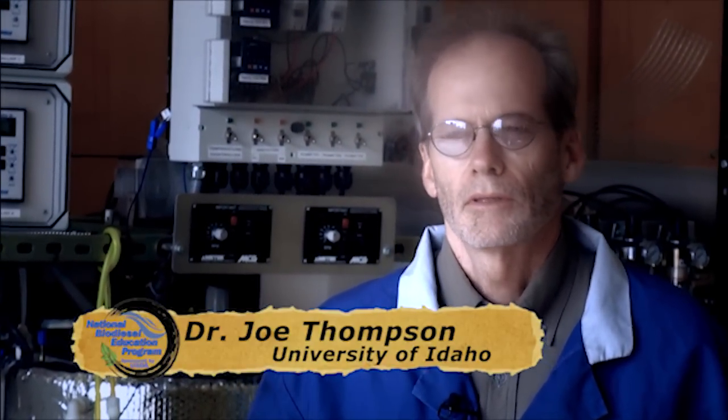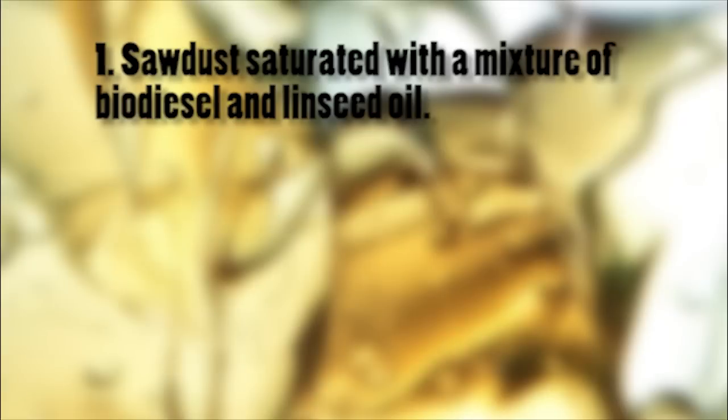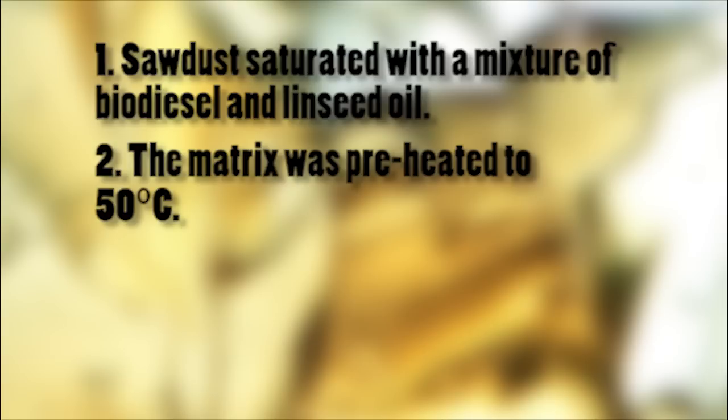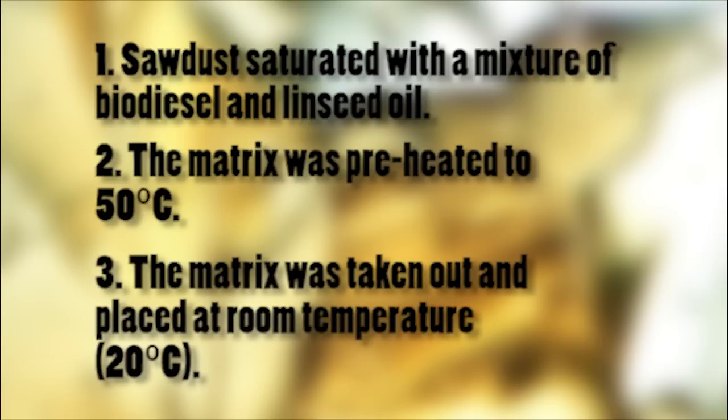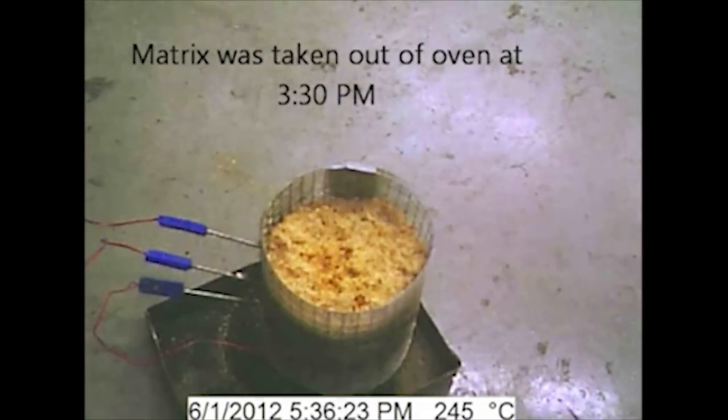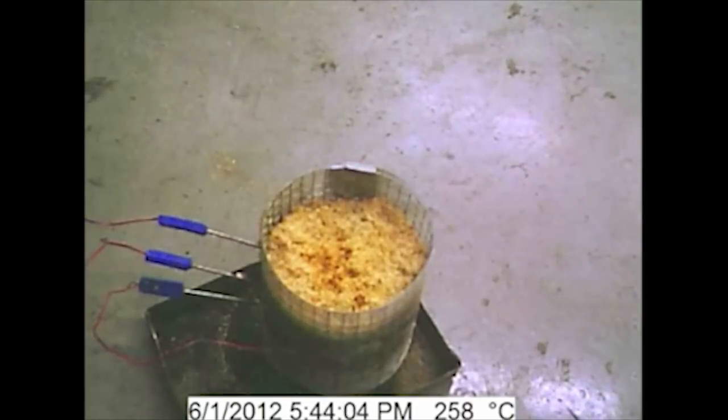When we started this process, we tried making spontaneous combustion happen. We were just using biodiesel and tried a couple different things but never could make it go. Then one time we tried adding a little linseed oil — boiled linseed oil, so it didn't have any antioxidants left in it. It's a very drying oil, so it oxidizes readily. We tried some of that in it and it basically combusted.